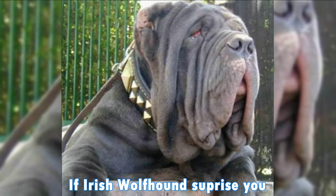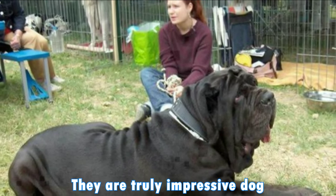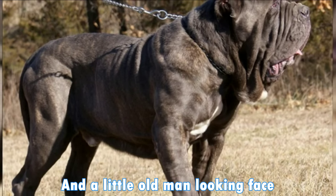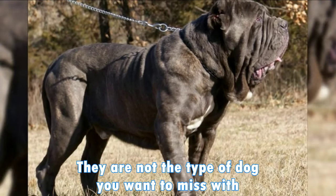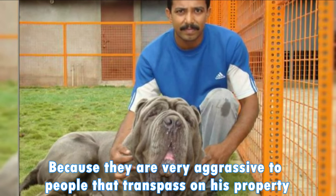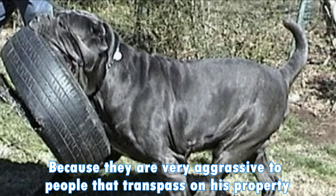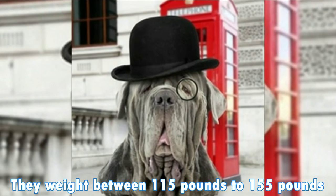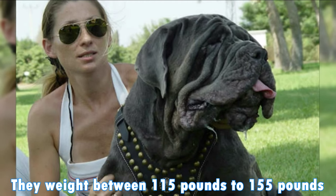If the Irish Wolfhound surprised you, how about the Neapolitan Mastiffs? They are truly impressive dogs — massive, with a heavy build and a little old man looking face. They are not the type of dog you want to mess with, because they are very aggressive to people that trespass on their property. They weigh between 115 pounds to 155 pounds.